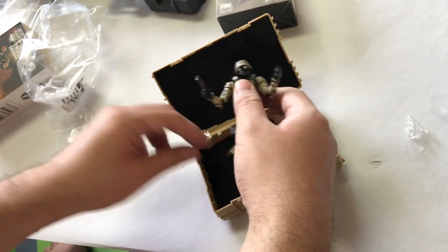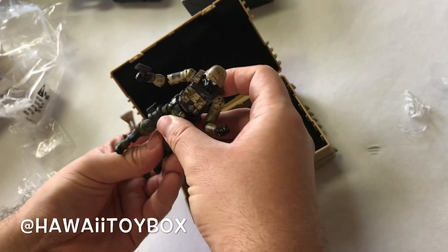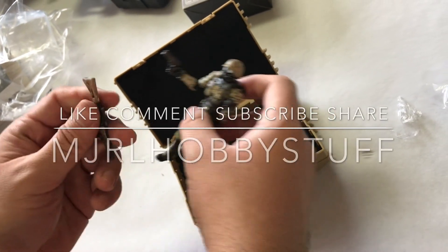Anyway, that was MJ RL Hobby Stuff — all of our cool stuff today! You can follow me at Hawaii Toy Box on Instagram. Please follow me, I need all the help I can get. Thank you very much!